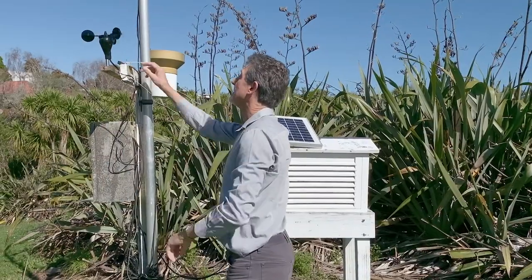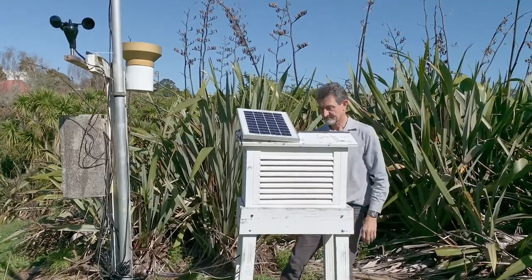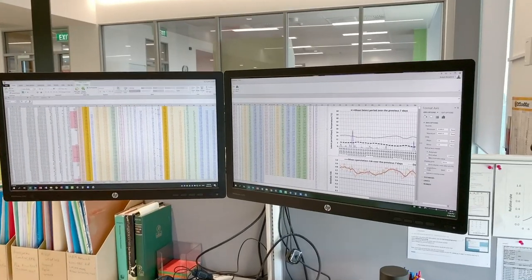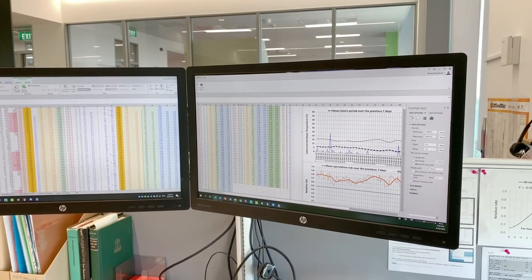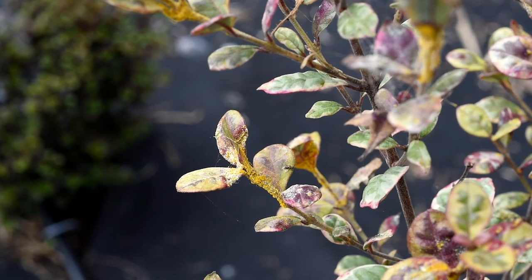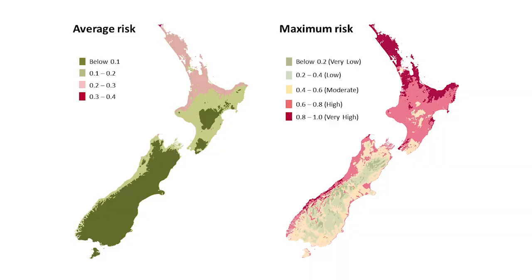The myrtle rust process model is a mathematical model that uses weather information, particularly temperature and humidity, to predict days on which myrtle rust is able to infect susceptible host plants. It puts out a daily index giving a relative suitability for infection. By running that model with weather data from all over New Zealand, we've been able to define which parts are most at risk at different times of year and which parts it's unlikely to develop in.